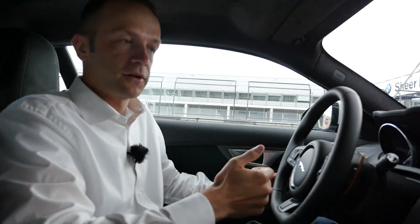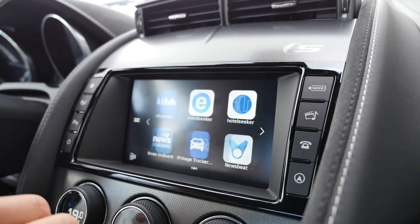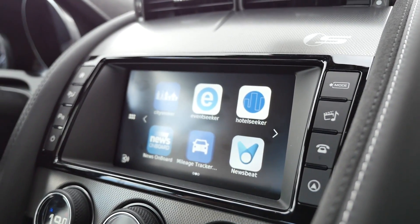Of course, there are the basic functionalities like calendar, contacts, and music, but there are also third-party apps. As you can see, three of them are here, and there's another set of apps which basically add value to your driving experience.